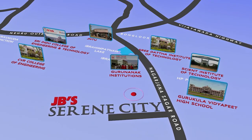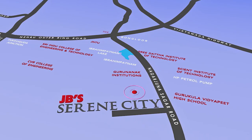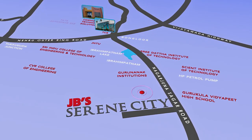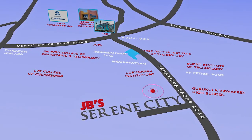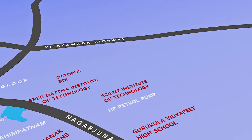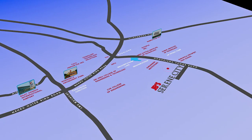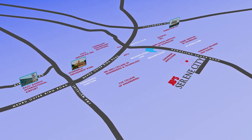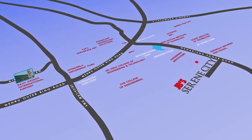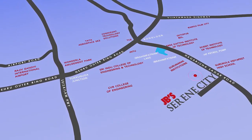Major IT companies like TCS and Cognizant, multinational corporations, and central government establishments are in the vicinity. Major entertainment centers like Ramoji Film City and Wunderla are just a few minutes' drive away. It is in such an amazing neighborhood that the future-ready JB Serene City is shaping up.